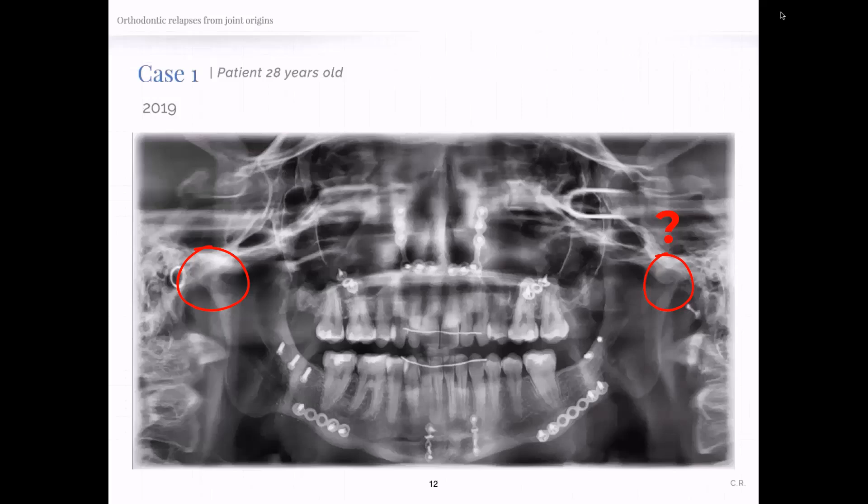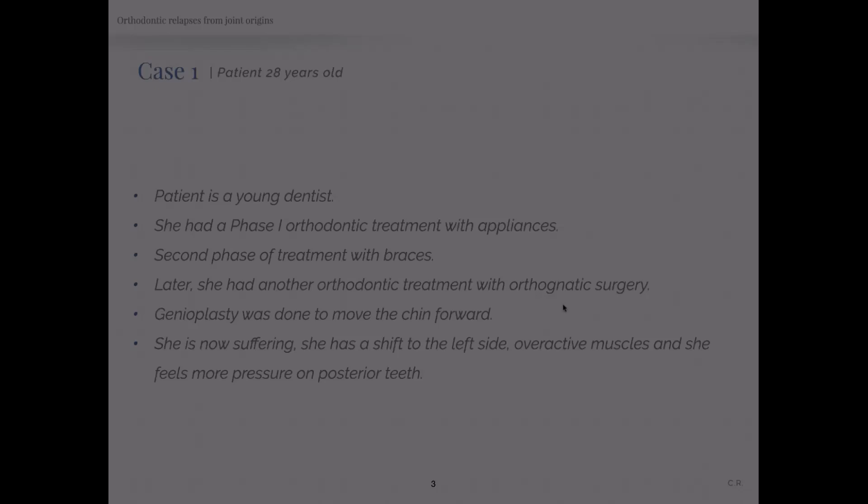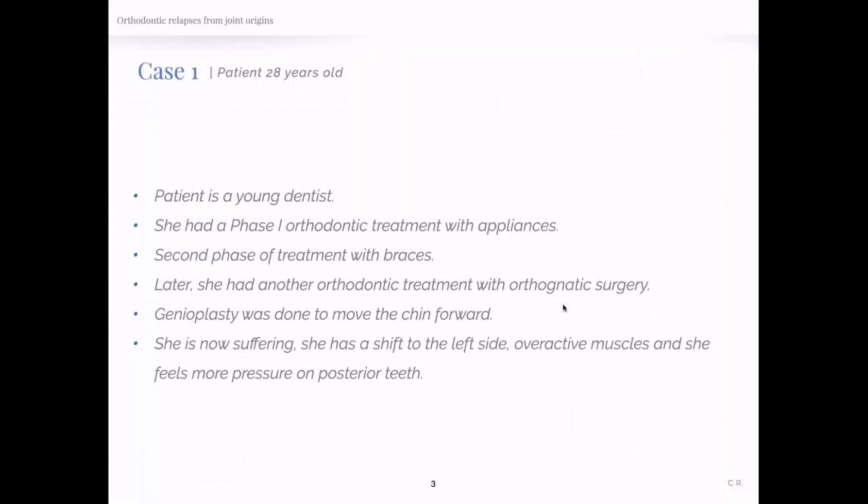Just the story is sad already. But imagine being a dentist, having lived through all of that, and through your four years of dental training, you were not exposed to understanding what was going on in your own mouth. You can hear the frustration and sadness in Dr. Orbe's voice as he knows that had this patient been diagnosed correctly at a younger age, much of what she had suffered could have been avoided.